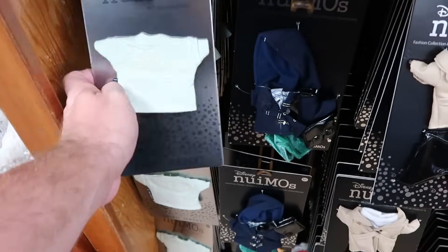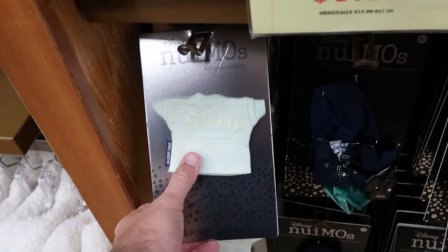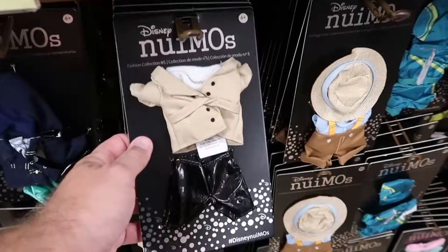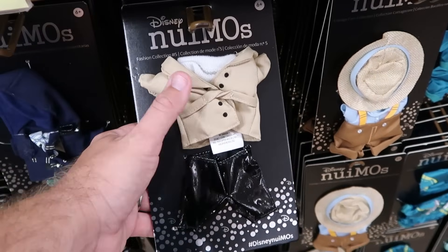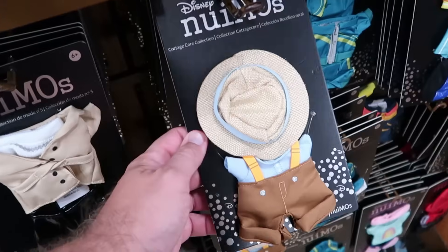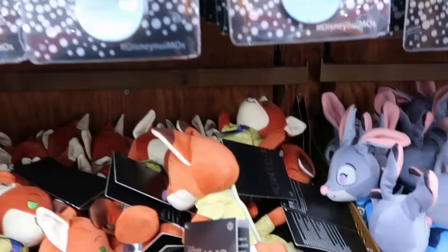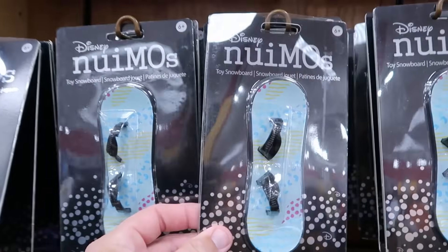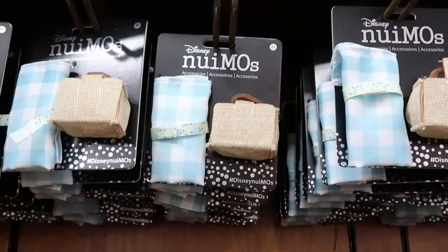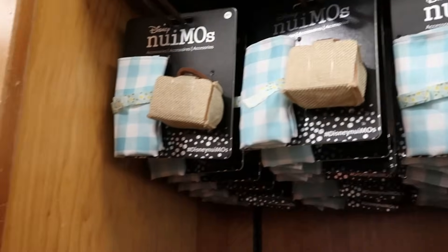Checking out the Disney Nemo outfits — all $1.99. Here's a little spirit jersey in a nice mint color with sparkly Disney writing on the back. They have a really fancy fashion collection with a jacket and leather shorts. One of my favorites has overalls and a straw hat — just so adorable. They even have toy snowboards and little accessories, $1.99 each. There's also a whole little picnic set with a basket and picnic blanket for $1.99.